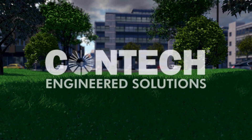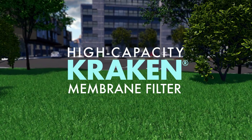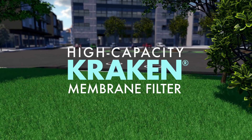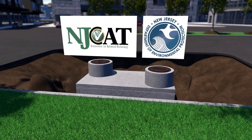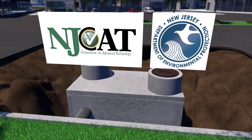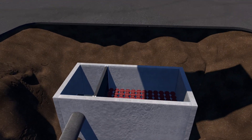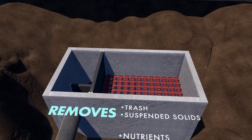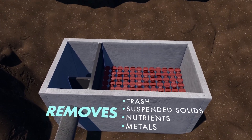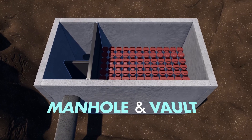CONTEQ Engineered Solutions introduces the High Capacity Kraken Membrane Filtration System, a compact engineered stormwater treatment technology that is NJCAT verified and NJDEP certified. The High Capacity Kraken is an advanced membrane filtration system that removes high levels of trash, total suspended solids, nutrients, and metals. It is offered in both manhole and vault configurations.